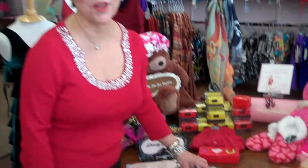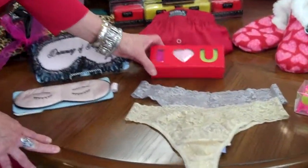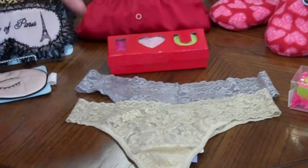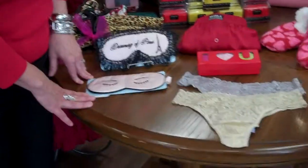Next are Hanky Panky thongs. For this holiday we have two great metallic styles in silver and gold, and then we also have this box set of three which is so cute and so much fun.